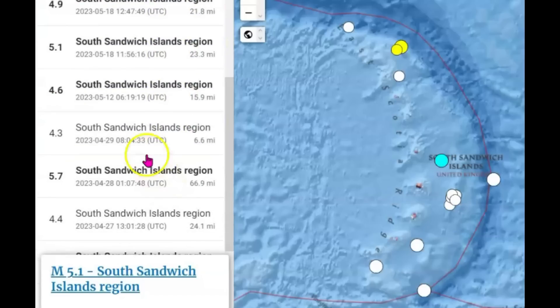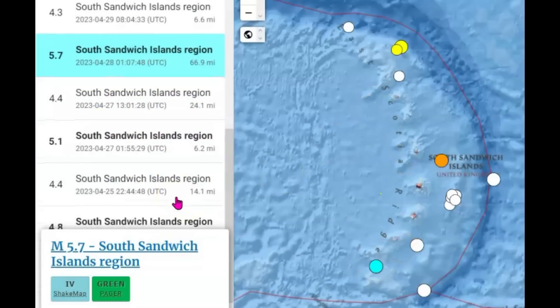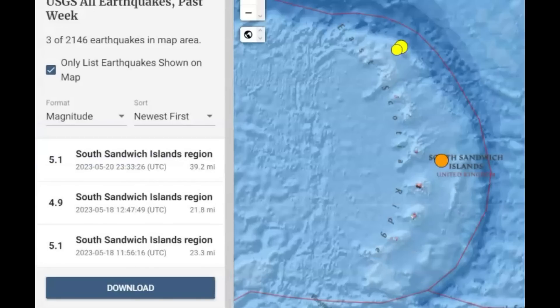And then there are some that are shallower — there was a 4.3. This one was really deep along that volcanic arch: 66.9 miles in depth. Then they had another one right along the ridge there — 6.2 miles in depth. For the last week, USGS has three listed, and like I said, we know they like to downgrade many of these earthquakes.